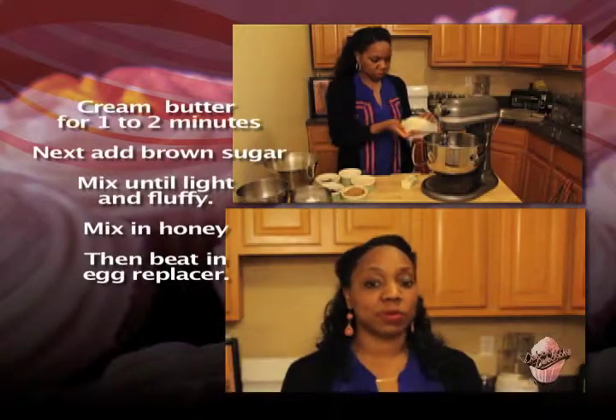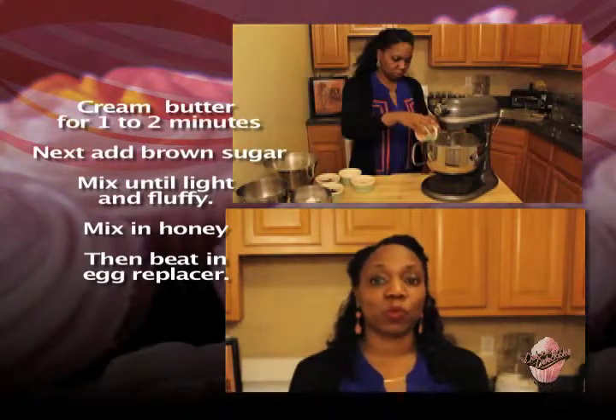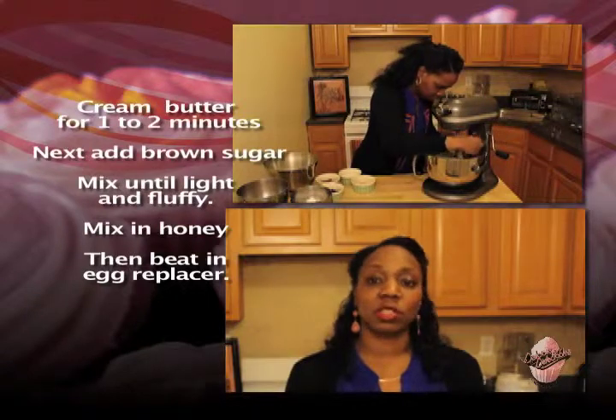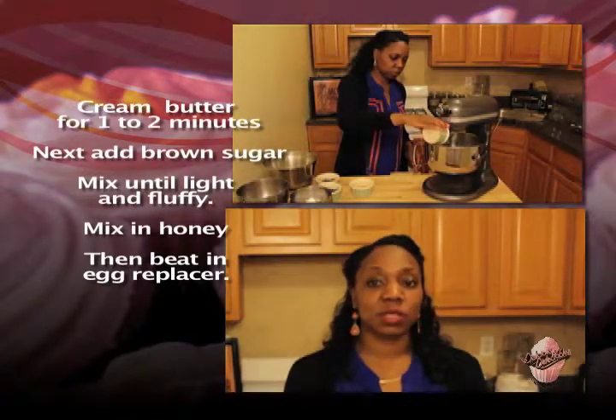Ancient Egyptians first made marshmallow candies over 3,000 years ago. The Egyptians made the candy from the root of a marshmallow plant in a honey sweetened confection used in the treatment of sore throat, a cough suppressant, and an immune system booster.